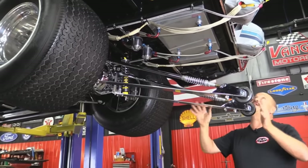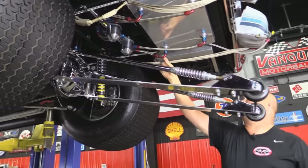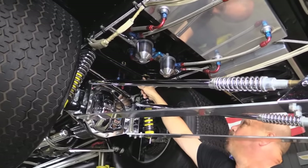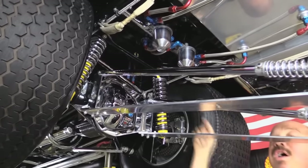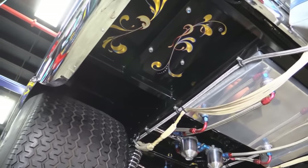Look at this — wheelie bars, parachutes, custom gas tank. He put four pickups in that custom gas tank. We've got two filters. Gold leaf on the frame. Gold leaf on the floorboards. This is a Dana 60 rear end.